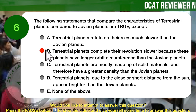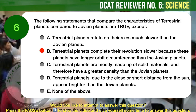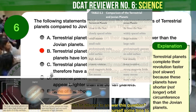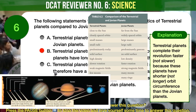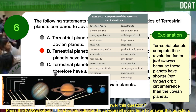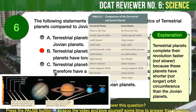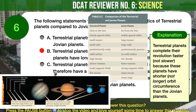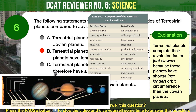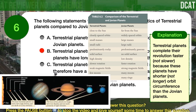The correct answer is B. It is not true that terrestrial planets complete their revolution slower because these planets have longer orbit circumference than the Jovian planets. The planets Mercury, Venus, Earth, and Mars are called terrestrials because they have a compact, rocky surface like Earth's terra firma. Terrestrial planets are mostly made up of solid materials and therefore have a greater density than the Jovian planets. Due to their close distance from the sun, they appear brighter. Terrestrial planets complete their revolution faster, not slower, because these planets have shorter, not longer, orbit circumference than the Jovian planets.